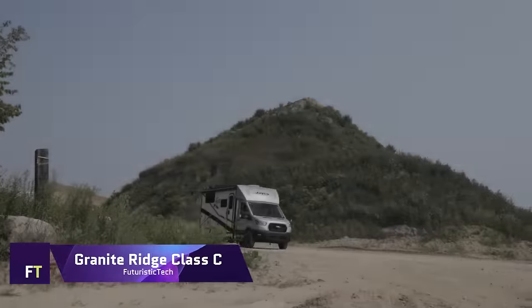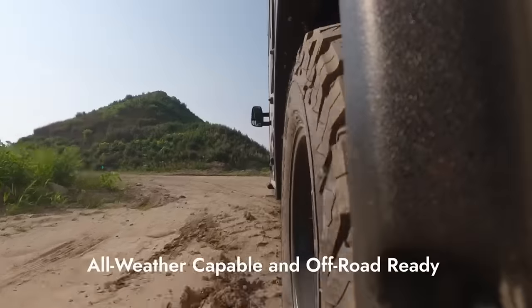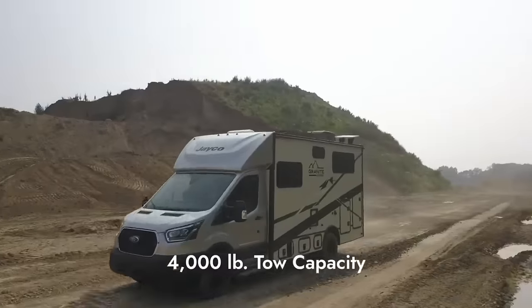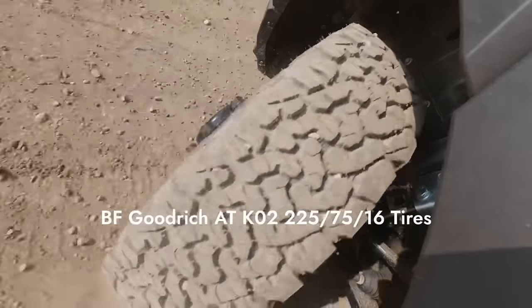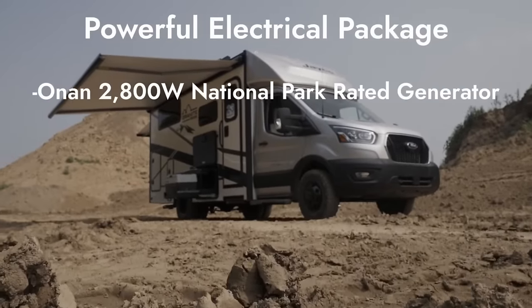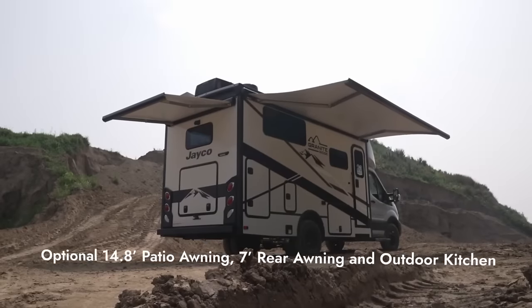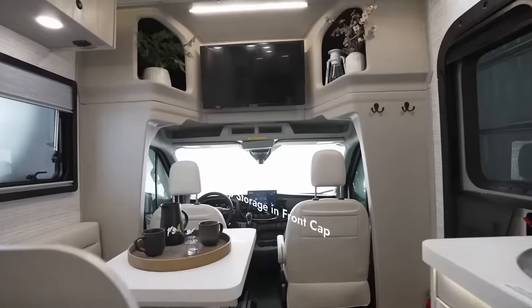Granite Ridge Class C. Would you be interested in going on a rugged journey? Get on the 2024 Granite Ridge Class C, the most advanced off-road motorhome available, capable of transporting you to any location. For a ride that is both smooth and steady, this tough recreational vehicle is equipped with a 2-inch lift kit, all-terrain tires, and the J-Ride package. It is built on the chassis of the Ford Transit 350 HD AWD. The Granite Ridge is able to tackle any terrain and weather.